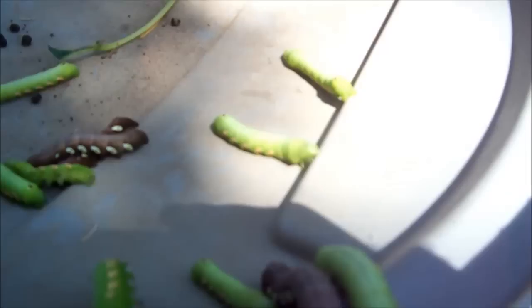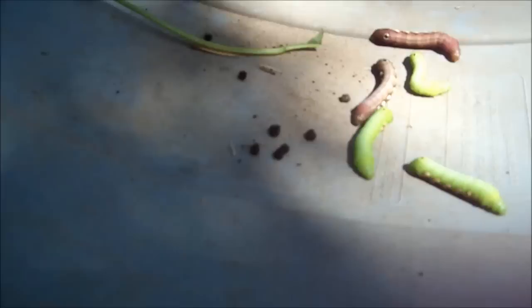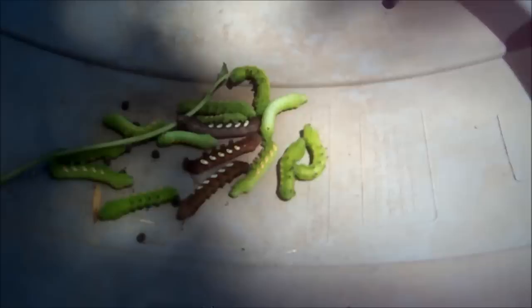There were 18 of them that I found. I still need to go back and check for more - I'll do that later. You can notice that's their big humongous poop right there. That's what's on your plant. But yeah, there they are - 18 of them.